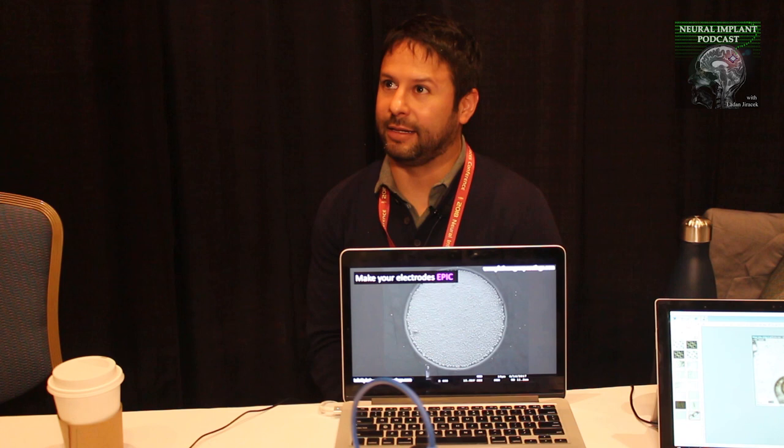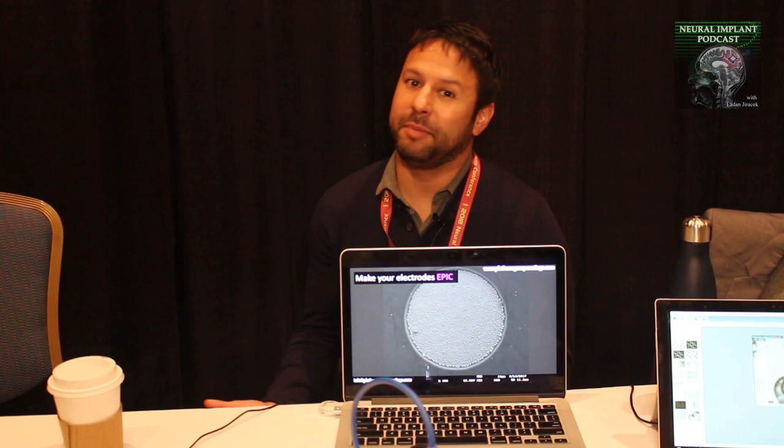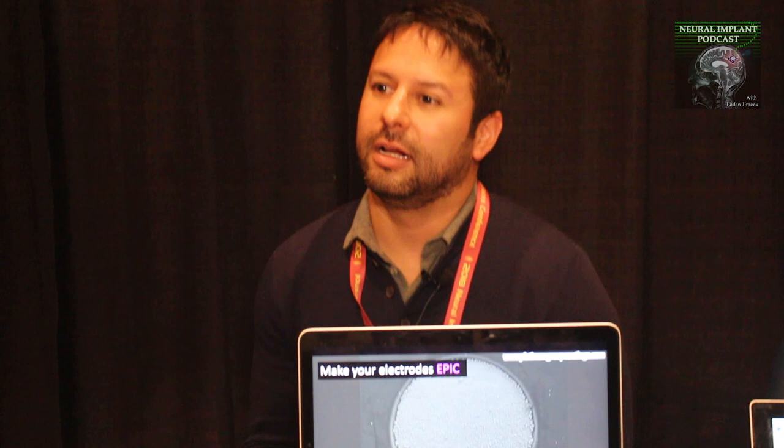My name is Jack Whalen. I'm one of the co-founders of a small company called Platinum Group Coatings — we call it PGC for short. Basically, we produce a proprietary electro-deposited platinum iridium coating, or EPIC for short.